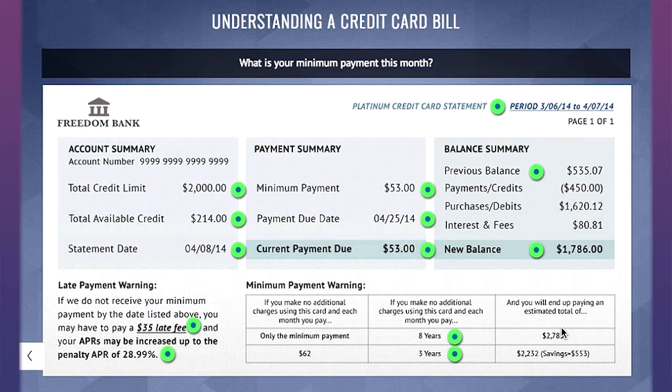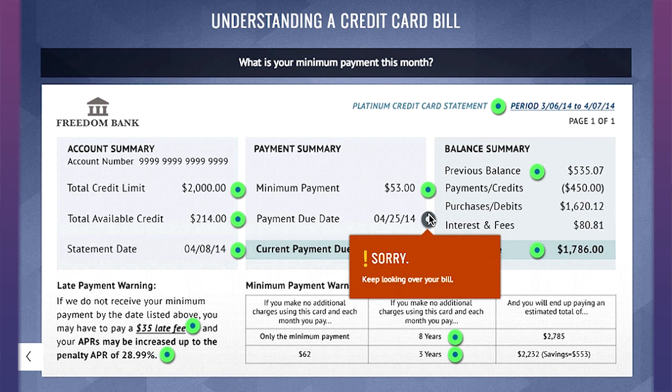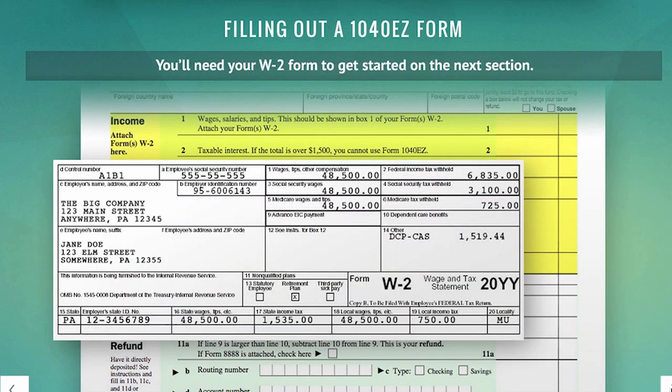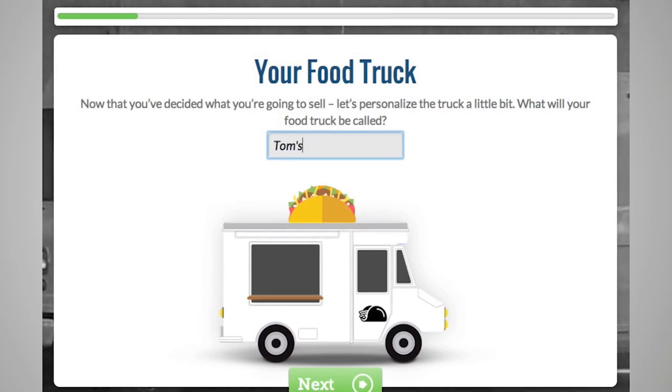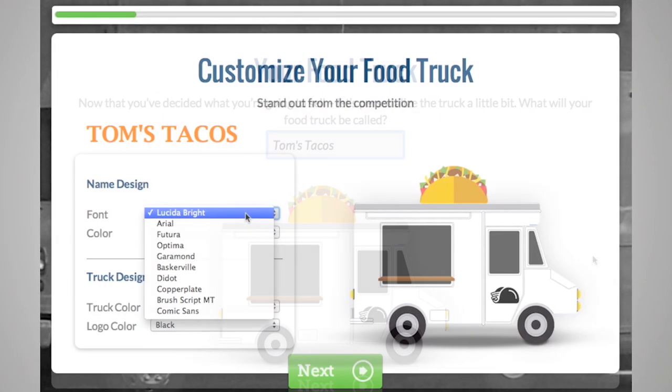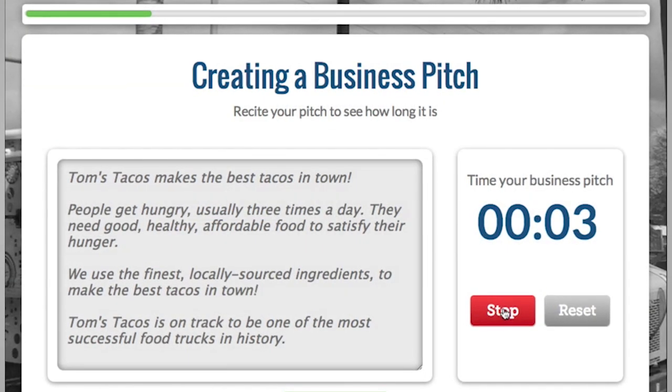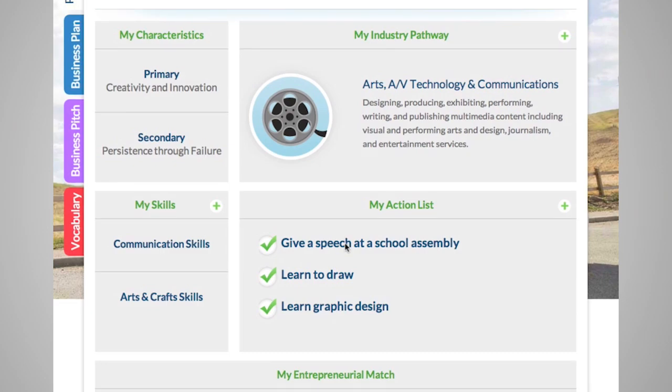Students are loving it. I'm definitely loving it. I'm excited that it makes a teacher's job a lot easier — to cover the material, get reinforcement, and provide the data that we need to show our administrators that we have students who are gaining knowledge, and it's measured by the EverFi program.